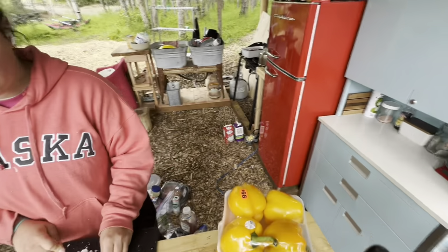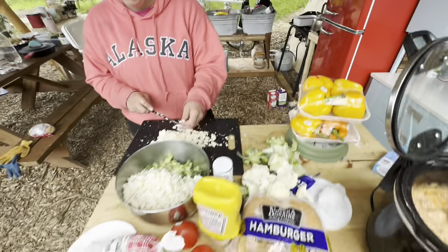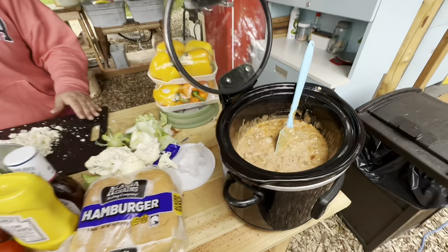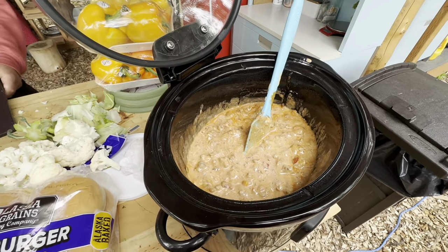This morning we're cleaning out the fridge and Kate's cutting up a salad. I am making a no-bean bean dip.